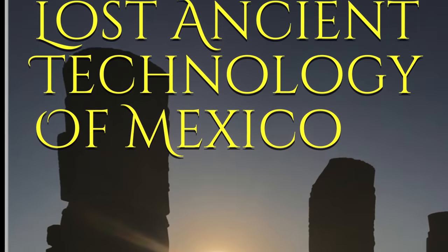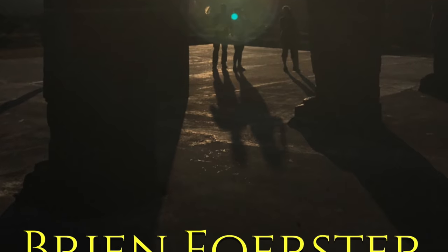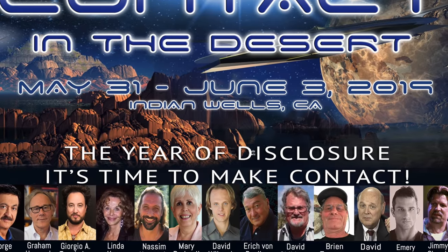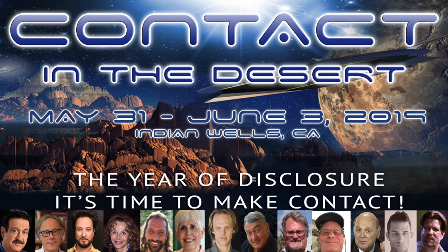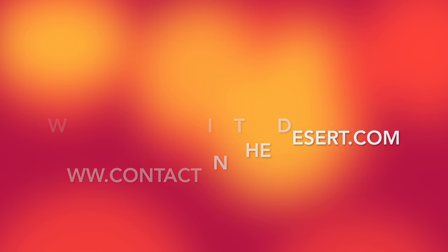So to learn more about these wonders, please look at my book, located at Amazon.com. And you can come and see me in person, May 31st to June 3rd, 2019, at Contact in the Desert at Indian Wells, California. This is the website that will give you all the details of this incredible event. Thank you very much.